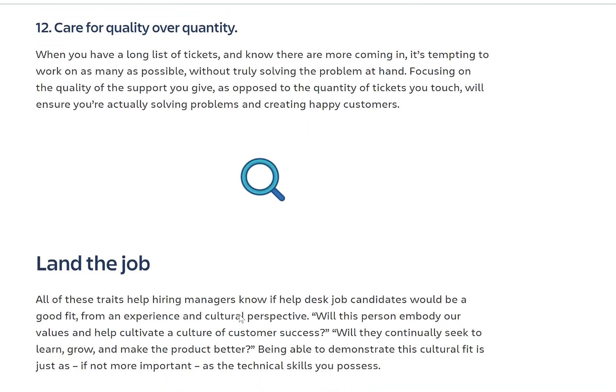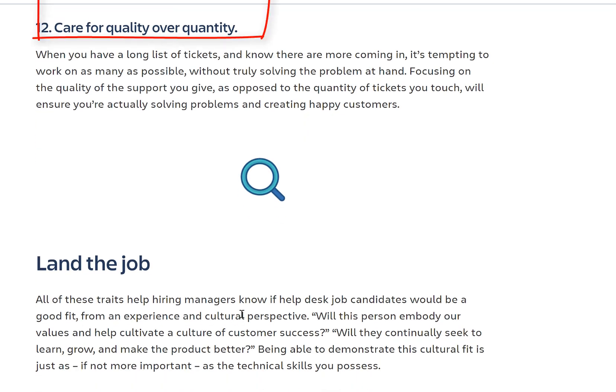Care for quality over quantity: when you have a long list of tickets with more coming, it's tempting to work on as many as possible without truly solving the problem at hand. Do you want to just close tickets with temporary fixes, or come up with real solutions? You don't want the customer calling again for the same reason. People will respect and love a real solution. And you'll love it too — because then harder issues come your way, and that's how you become a more experienced IT professional.